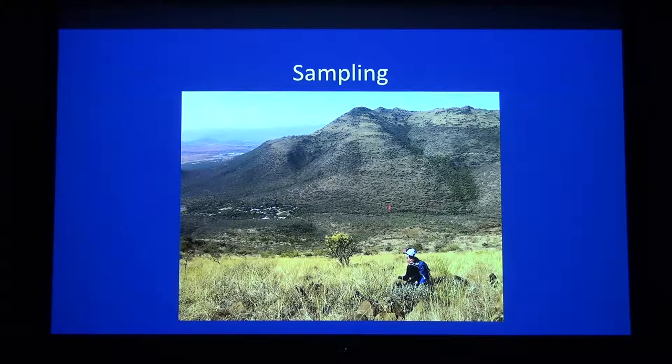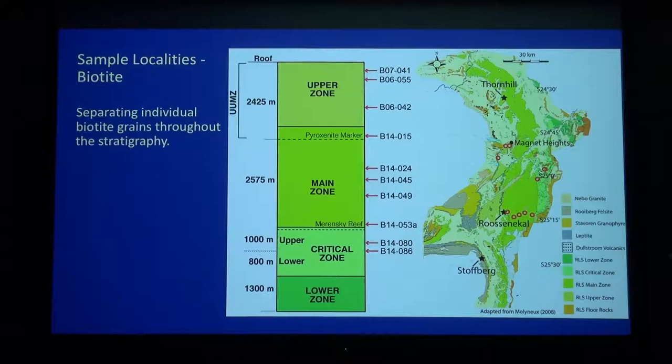In the lower zone where we get pyroxenites and harzburgites, we actually have some topography, so it's a little bit easier. Aiden is in this picture from this past summer when we were out there collecting a couple more samples. The idea was that we wanted to cover as much of the stratigraphy as we could and separate individual biotite grains from these samples. We got ten samples that were evenly spaced, covering about 5.5 kilometers of stratigraphy from the upper zone down through just the lower part of the upper critical zone. Unfortunately, I wasn't able to find any biotites in the lower zone samples.